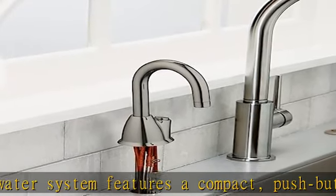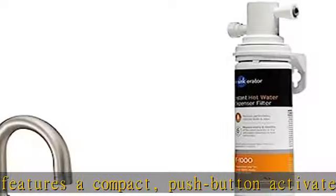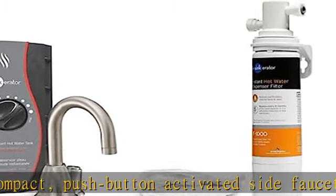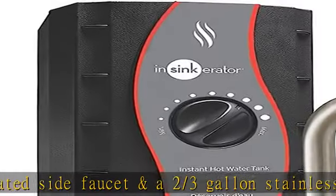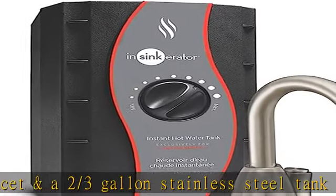This stylish system not only pairs well with main kitchen faucets that feature modern or transitional design lines, it is also easy to install with a single hole in your countertop.